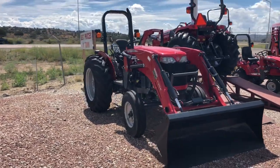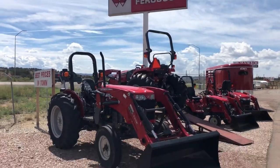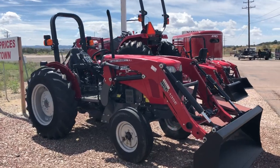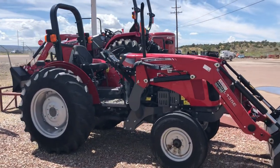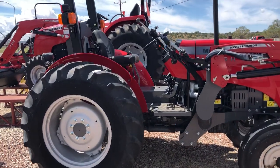This tractor is a workhorse and ready to tear up your field or whatever you've got for it to do. Stop by Navajo Tractor. We've got this tractor on sale for $5,000 below list price. I've got it on sale for $24,500. This tractor comes with two sets of hydraulic remotes on the rear, so it is ready for anything you can throw at it.